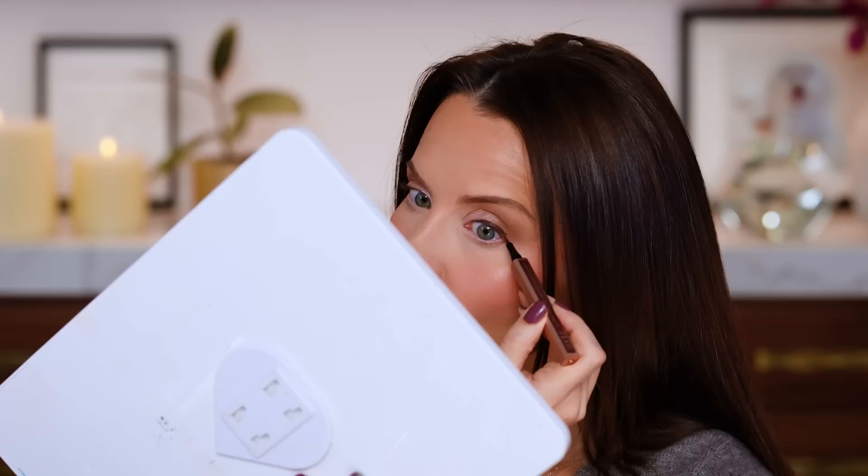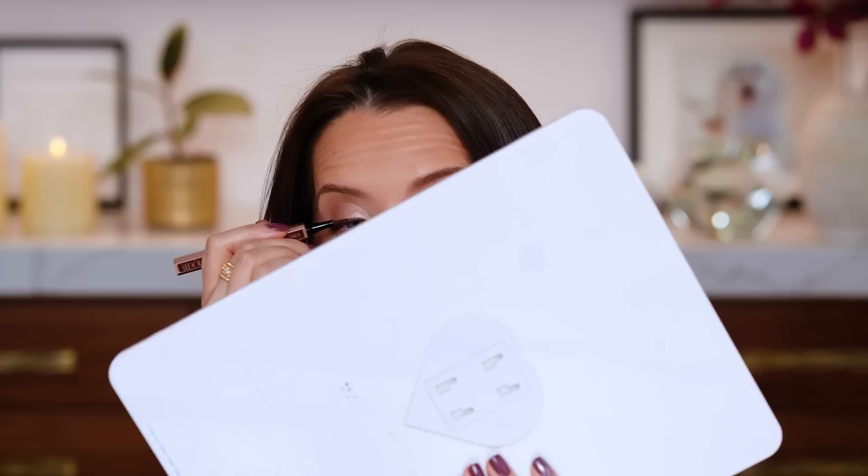I'm going to put on some eyeliner while I tell this story. I'm taking the Lange Home ultra precise waterproof liner in brown — I'm just going to do a little baby flick. That went on really nicely — like the quickest little baby wing ever. I just got this in PR and I really like it.